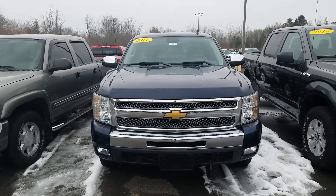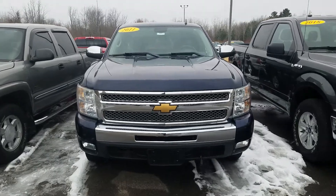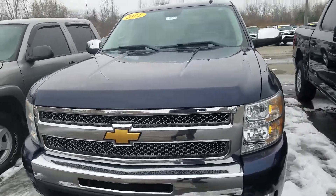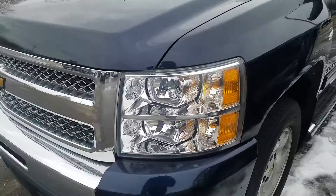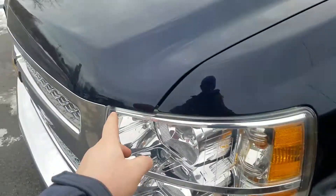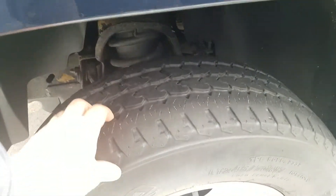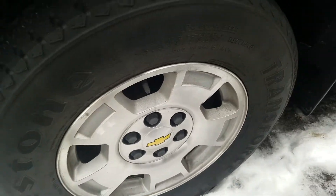Hey, this is Schafer Chevrolet here to show you the video of this 2011 Chevy Silverado 1500 rear-wheel drive. Going to the front of the vehicle, you do have a little bit of a scrape on the front bumper right there. A little bit of a touch-up spot. Front tires, you got a lot of life left in the tires, metal alloy rims.